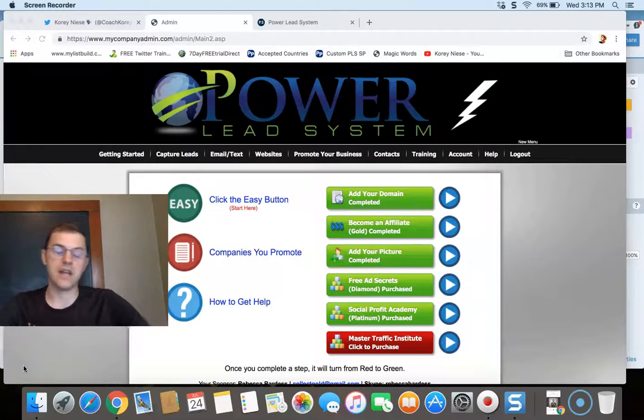You should have joined Power Lead System today. Quick review. My name is Corey Neese, also known as CoachCorey3. I've been with Power Lead System for over three years now.